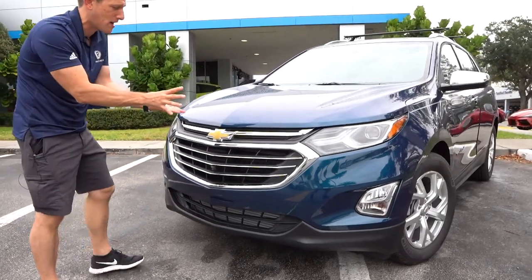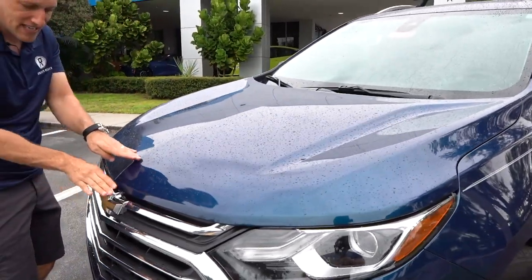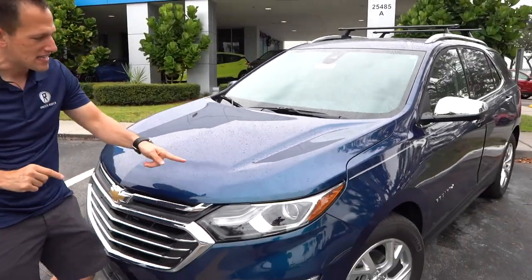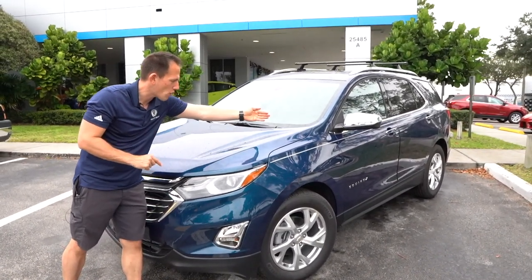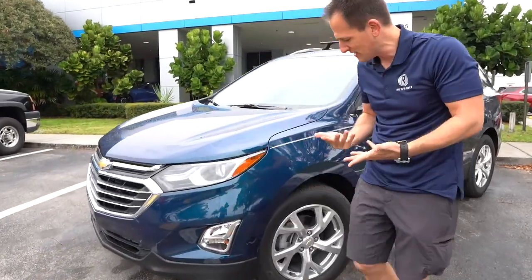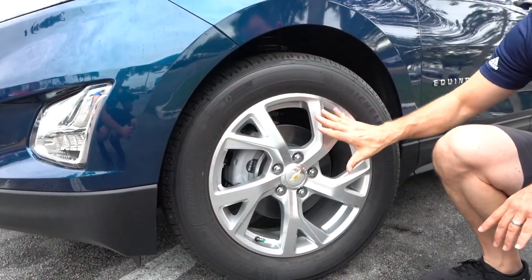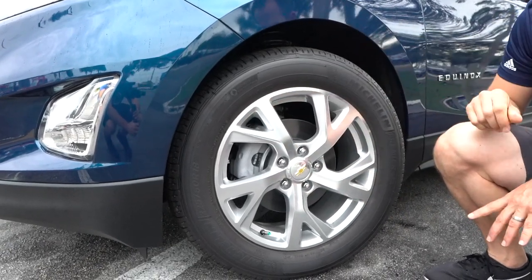Behind there is an intercooler because this is a turbocharged engine underneath the hood. Speaking of the hood, it kind of cascades down — there's no front fascia that connects to it. You have a nice body line that goes all the way down the center, and my favorite is what they did on each side of the hood, how it goes back and then curves towards the actual fender. Looking at this fender area, I like that there's no flat black — it's all painted. The wheel design for the Premier trim is an 18-inch machine aluminum with silver. Works great with this color.